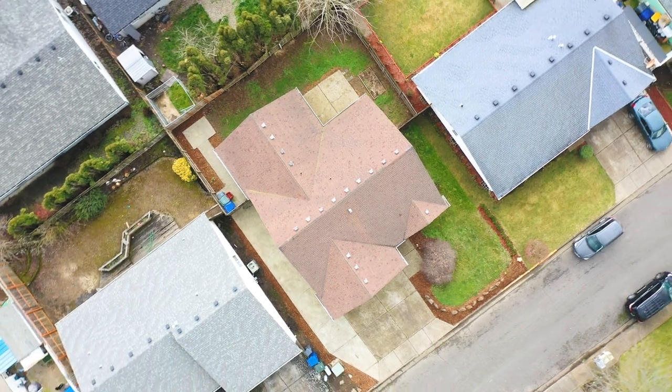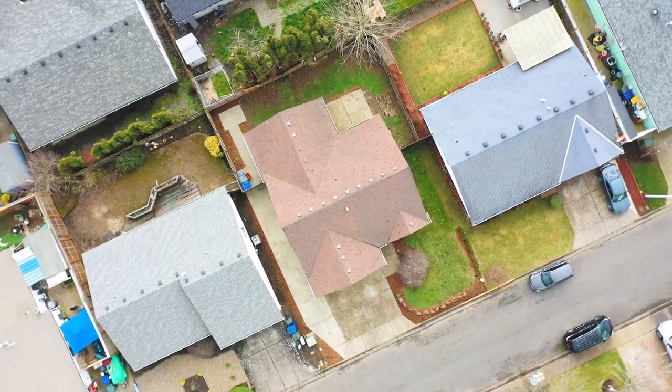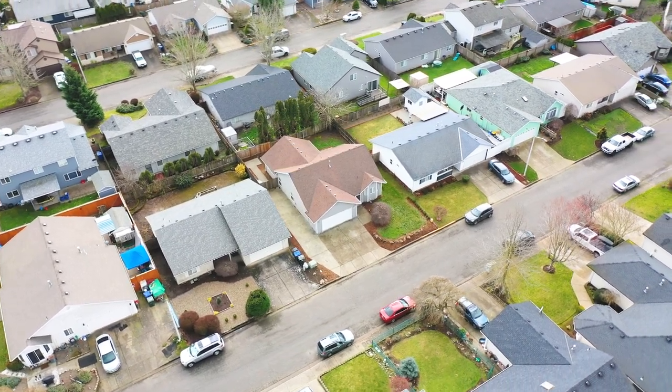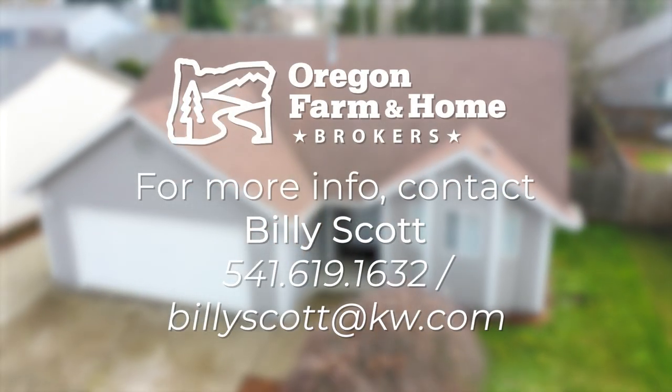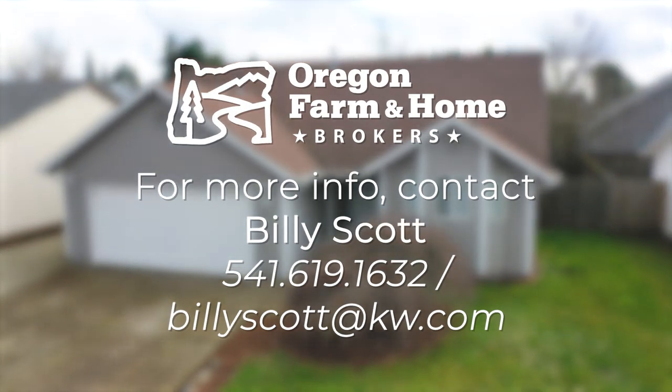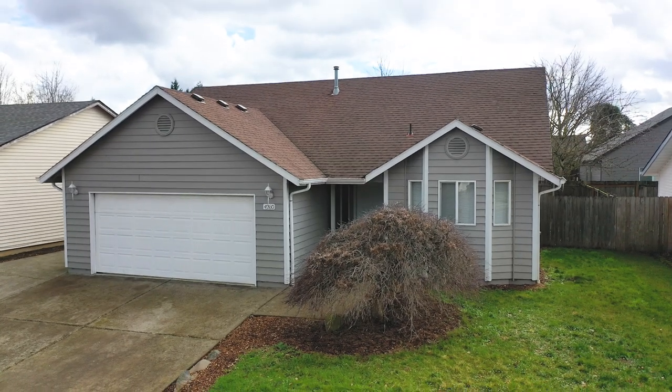Front and back lawns covered. Have you ever wondered what your property's worth, or who you're going to use to sell your home — who's going to fight for you, negotiate, save you money, and work on your behalf? I'm your guy. Get ahold of me at 541-619-1632. We would love the opportunity to sit down with you and help your family make a decision towards buying or selling your next home.